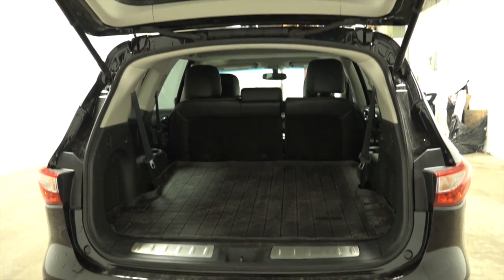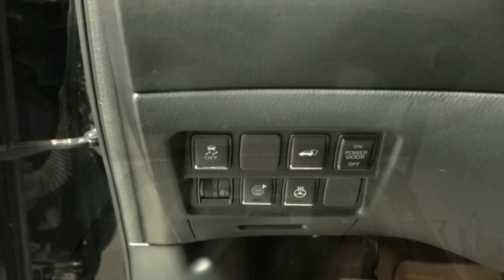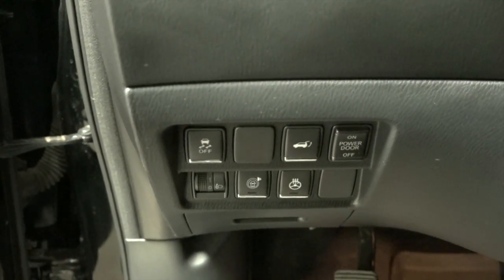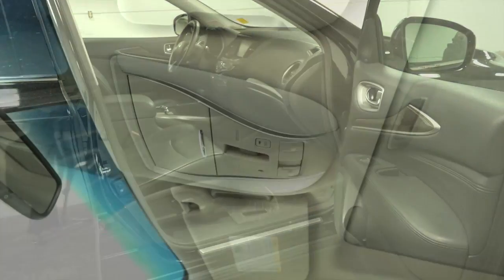The trunk has an easy open lift gate with 15.8 cubic feet of space with all seats in place. This JX35 will give you 265 horsepower from the 3.5 litre V6 all wheel drive engine.